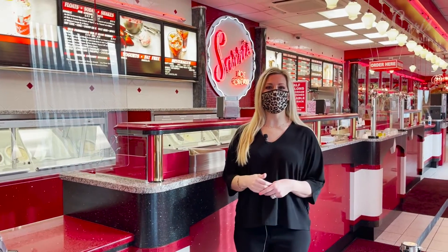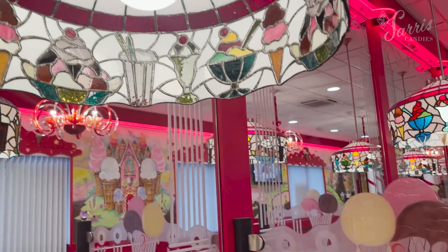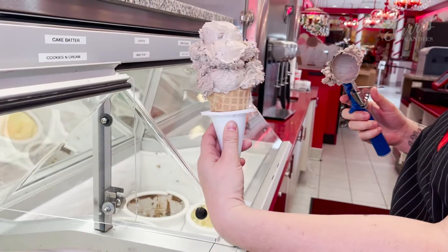The last stop on our tour is our old-fashioned ice cream parlor where you can order your favorite frozen treats. From sky-high ice cream cones to larger-than-life sundaes, there's no such thing as leaving here hungry.